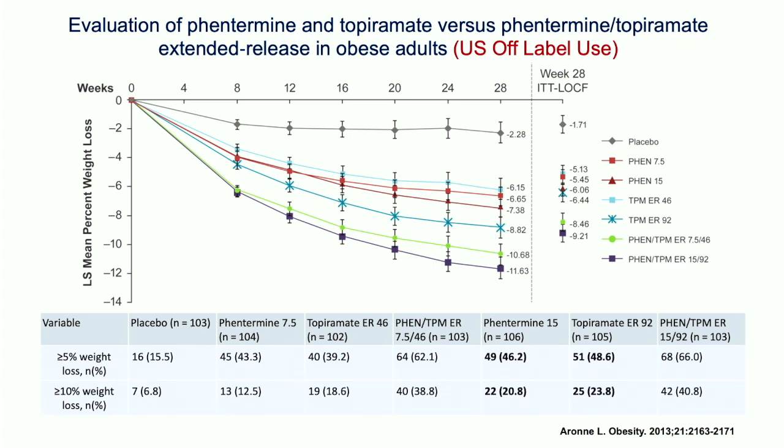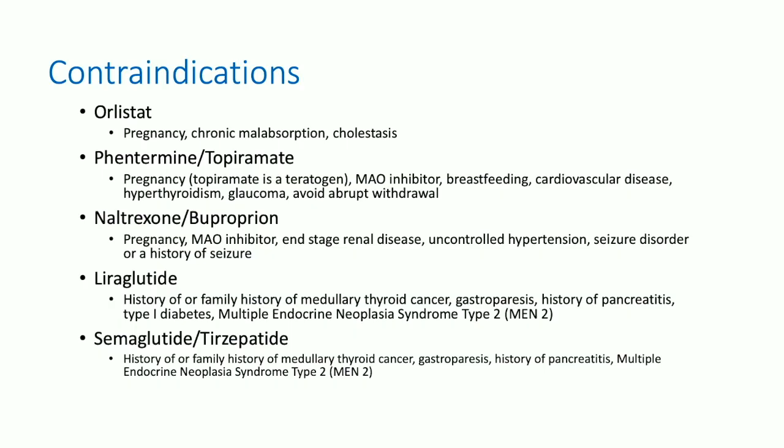Don't forget about older medications that were at the tail end of the list because they still work. Qsymia, which is phentermine plus topiramate, and the individual drugs are cheap. Even though you see more weight loss with Qsymia, you still get about 50% of patients achieving 5% total body weight loss, and 20 to 25% achieving 10% total body weight loss. A lot of patients won't have coverage for GLP-1 receptor agonists — they're really expensive, about $1,500 a month for Wegovy and somewhere between $1,000 and $1,200 a month for tirzepatide. Contraindications for GLP-1 receptor agonists include history of thyroid cancer and gastroparesis.